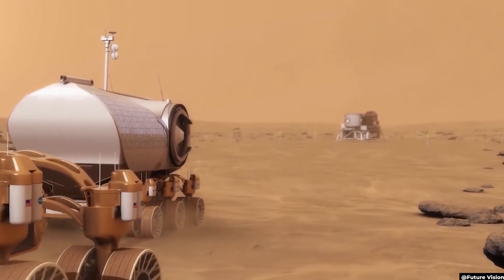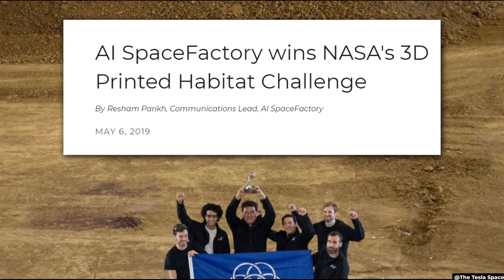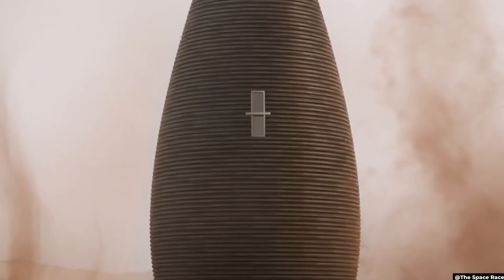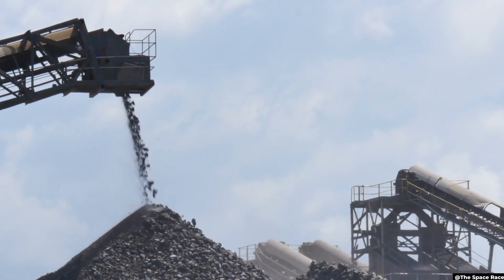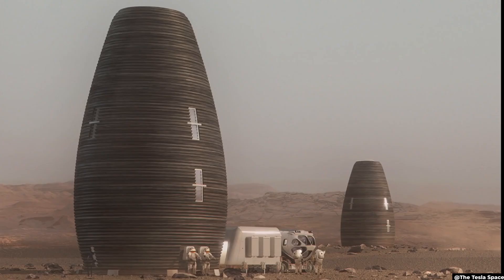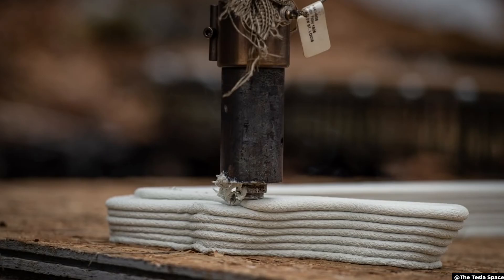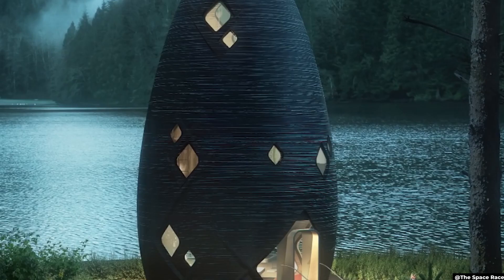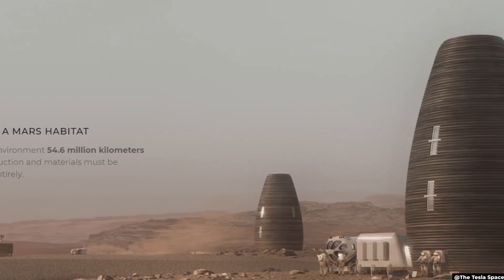One idea comes from American architecture firm AI Space Factory, which won NASA's 3D-Printed Habitat Challenge with their idea to use Martian rocks as a building material for their egg-shaped habitat. Basalt could be mined from the surface, crushed, and mixed with a plant-based bioplastic to create a super-strong and 3D-printable material. A completely automated robot would lay down the concentric rings of rock and plant mixture, and AI Space Factory is convinced their material will solidify into a structure resistant to both cosmic radiation and extreme temperature. They chose the egg shape for its structural efficiency.